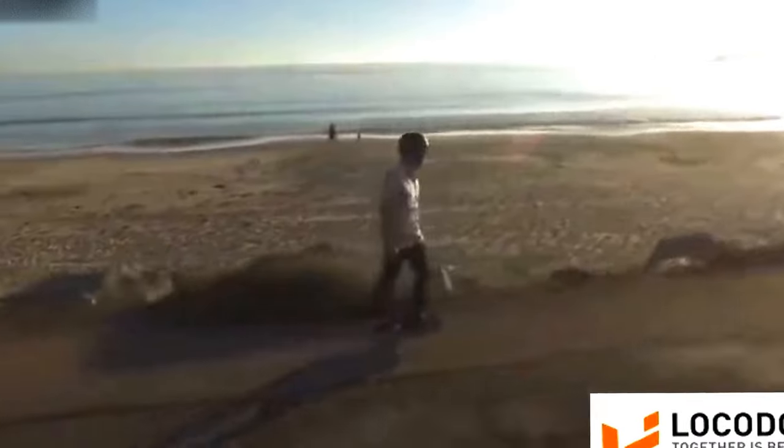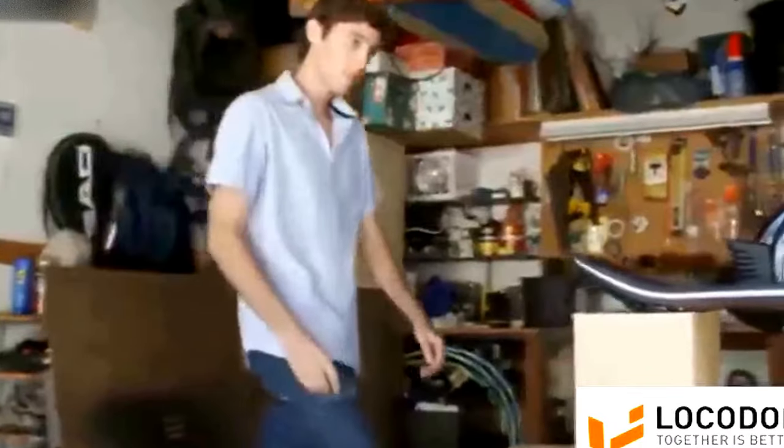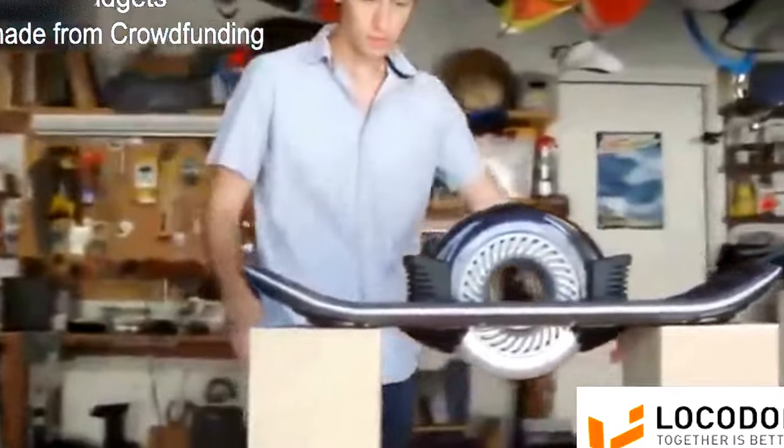This is the hoverboard — the essence of pure motion, captured, refined, and reinvented. The hoverboard translates your will into motion.